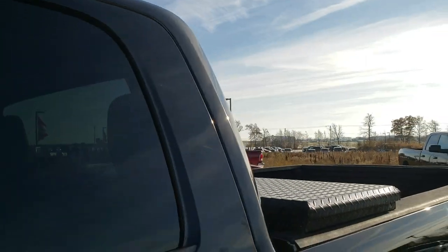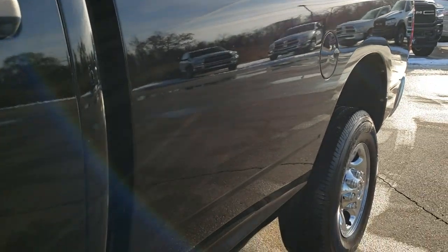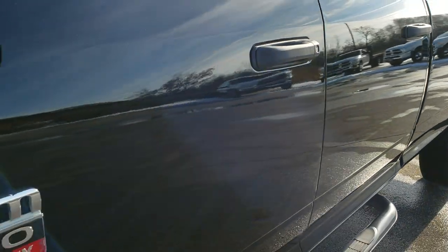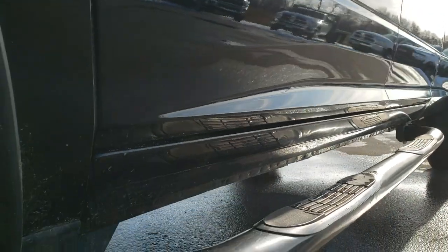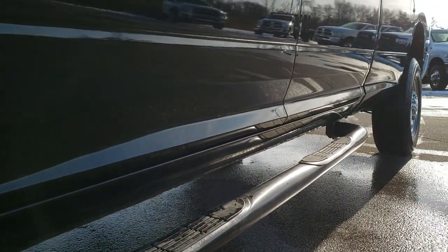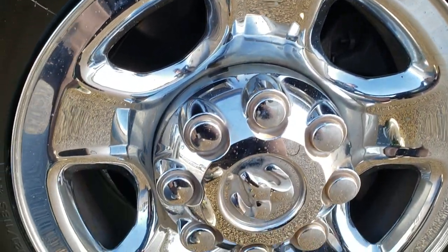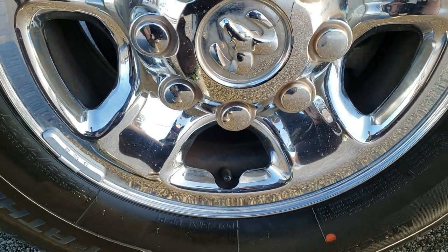We shoot all of our videos in 1080p, 60 frames per second, so if you have HD capabilities on your computer, tablet, or smartphone device, turn them on right now because it is like you're right here looking at the truck with me. That is definitely your best way to check out the quality and condition of the vehicle before seeing it in person. It has some nice painted step bars, and if you want to check out more pictures of this truck, in the upper right hand part of your screen is a link right to our website for this vehicle.